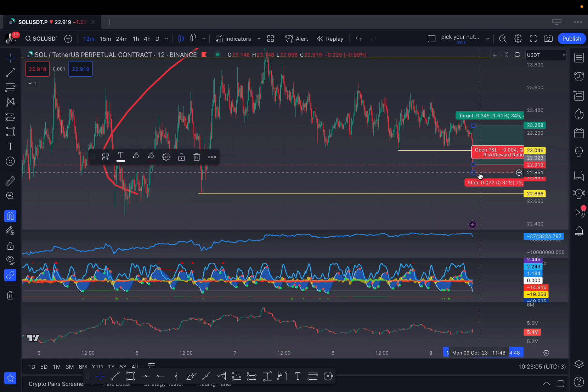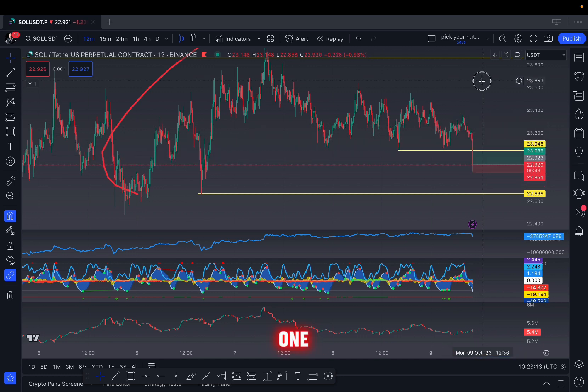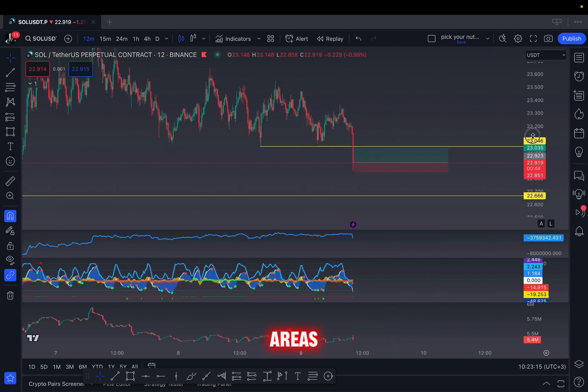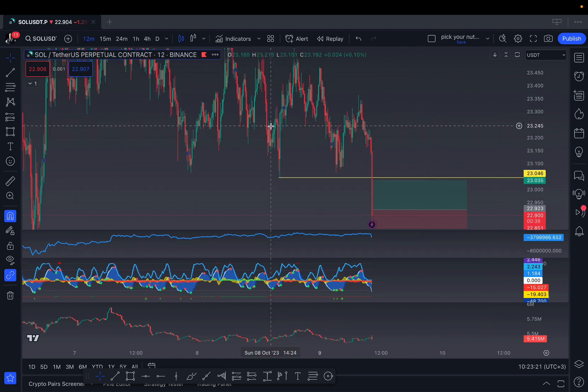I'm long. My entry and my trade is long here, stop at 22.849. My take profit is not an easy one — I have multiple areas where I'd be interested in taking profits. The first would be from analyzing the last time we had a stop loss hunt — from that bump to here.